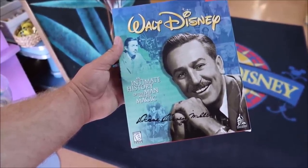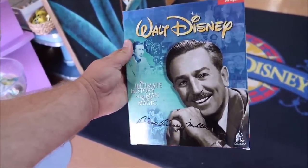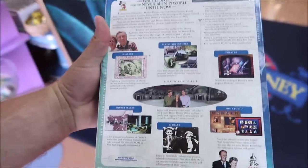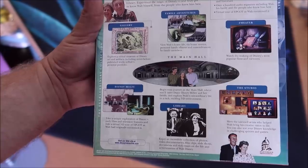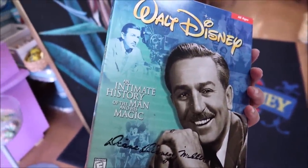I found another really awesome piece — it's a Walt Disney game, 'An Intimate History of the Man and His Magic,' and it's signed by Diane Disney Miller, Walt Disney's daughter. On the back it says you'll meet Diane Disney Miller and explore Walt's extraordinary life in a rich, exciting 3D environment. I love this piece. Forever Vintage was fun — I got a lot of cool things for the upcoming auction.